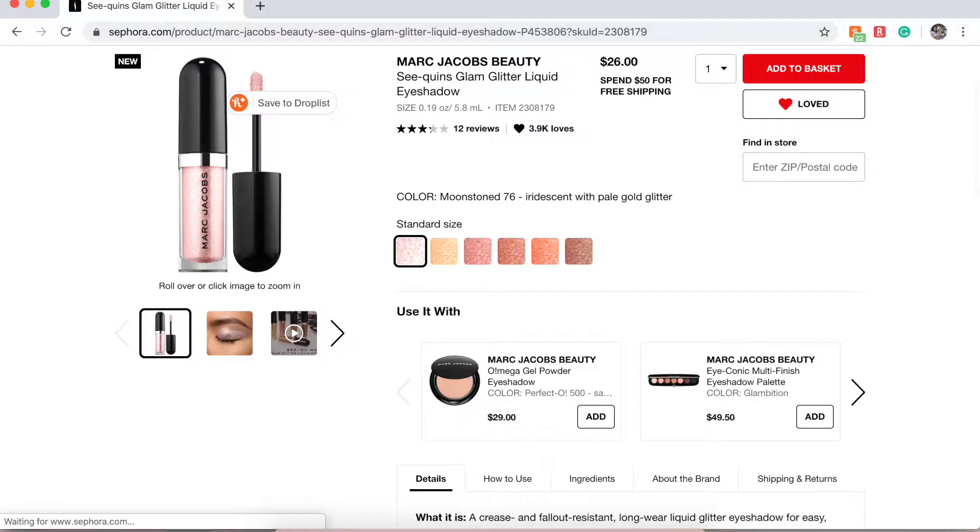Then I have the Marc Jacobs C-Quins Glam Glitter Liquid Eyeshadow. This retails for $26 — not too bad for Marc Jacobs. I put in the shade Moonstone, which looks really pretty, but I'm also interested in shades like Clean Girl and Smoked Glass. I'm really into glitters and trying new ones out.